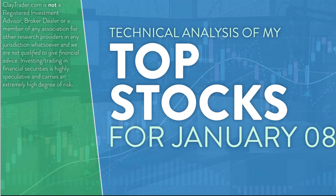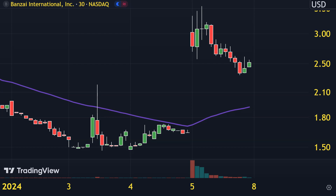Hey, it's Clay at ClayTrader.com. This is my top 10 stocks as we head into Monday, January 8th. This will be a technical analysis breakdown. So if you're someone that uses charts within your trading, or maybe you're just interested in learning more about charts and how they can be used as a tool to help make good decisions as a trader, this will be a video for you. One clarification before I get started: I will be using the 30-minute timeframe, meaning each one of these candlesticks represents 30 minutes worth of time.